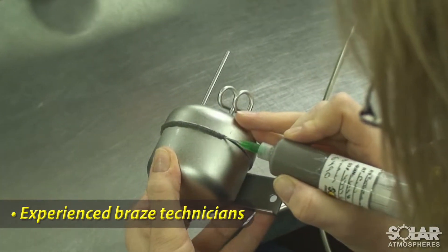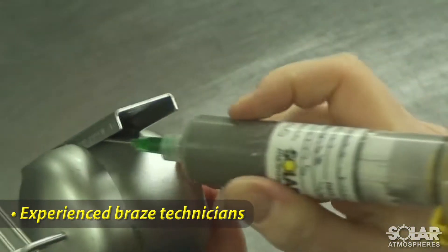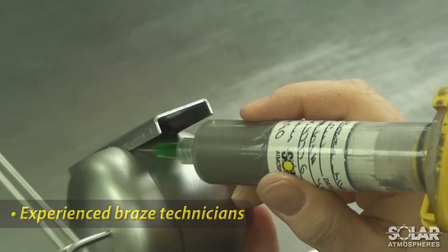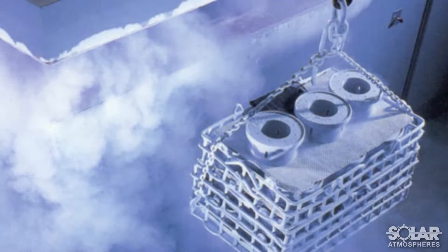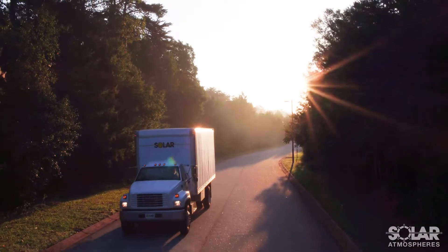Solar's experienced braze technicians work with a variety of different braze alloys and are available to assist with your challenging applications. In addition, Solar Atmosphere's provides cryogenic treatments, on-site lab testing, and pickup and delivery services.